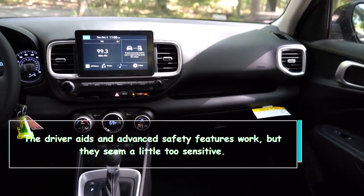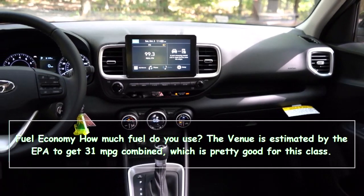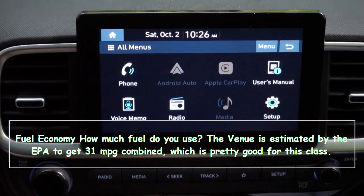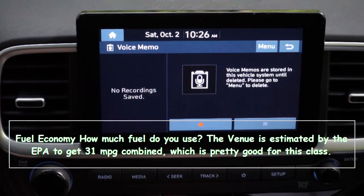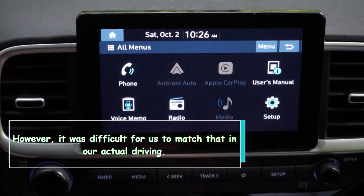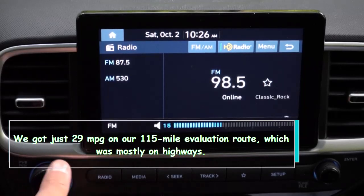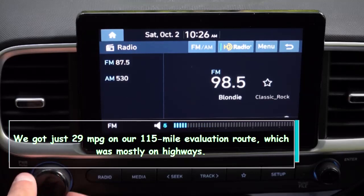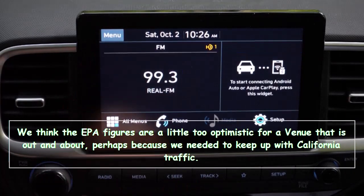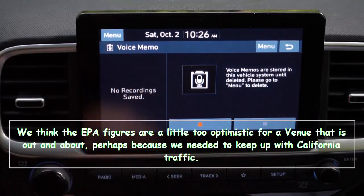The driver aids and advanced safety features work, but they seem a little too sensitive. In terms of fuel economy, the Venue is estimated by the EPA to get 31 MPG combined, which is pretty good for this class. We got just 29 MPG on our 115-mile evaluation route, which was mostly on highways. We think the EPA figures are a little too optimistic for a Venue that is out and about, perhaps because we needed to keep up with California traffic.